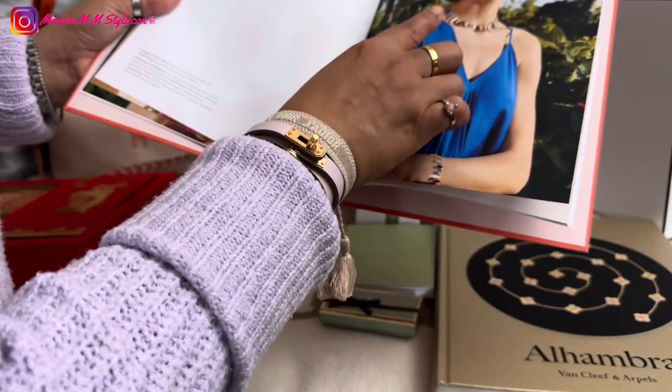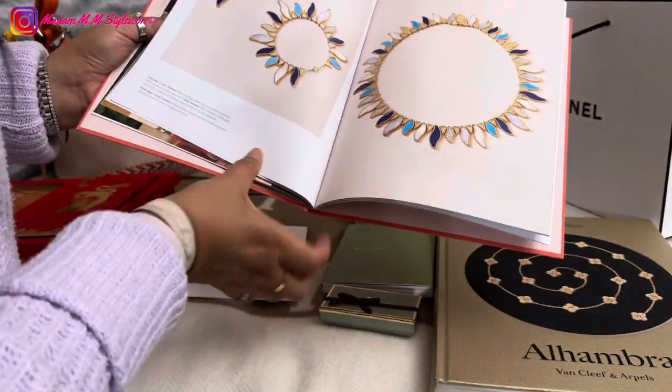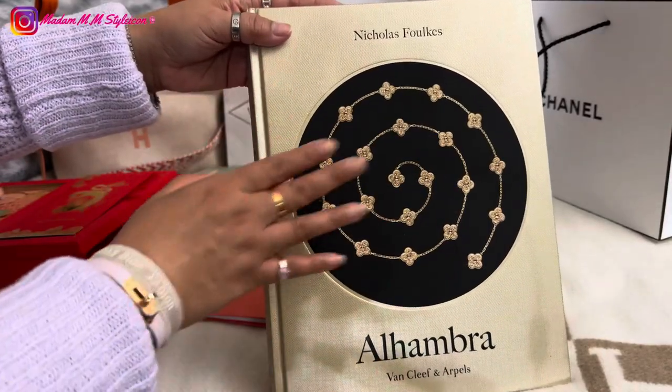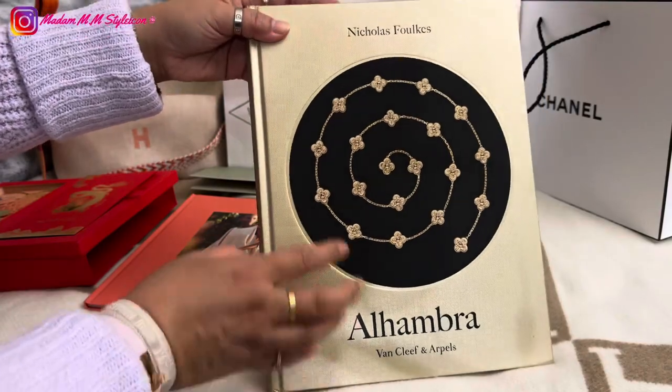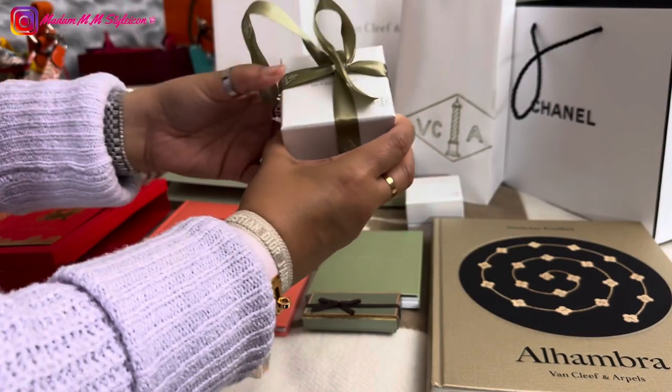Here is the Lucky Summer — oh, that's really, really pretty! Look at that Lucky Summer. This is the ultimate book for the Alhambra collection. I always love opening jewelry pieces from VCA.